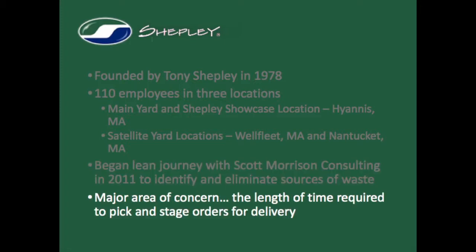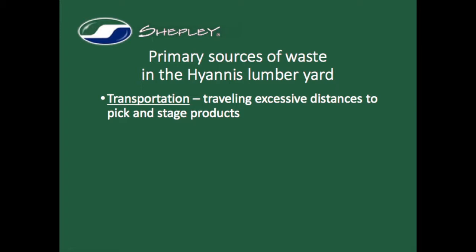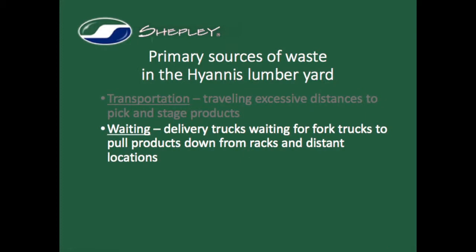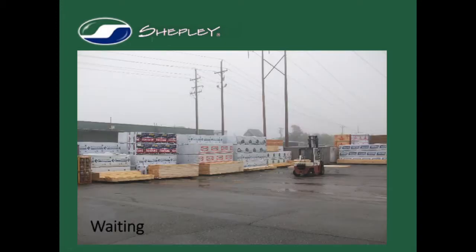Tony and the management team realized that their stagers were taking a long time to gather lumber and building materials for their delivery trucks, requiring them to use more trucks and resources to keep pace with demand. There were four primary sources of waste. The first and most obvious was that the stagers were routinely driving their floor trucks several hundred feet to pick and deliver high-frequency products to the loading area. Because of these long travel distances, either delivery trucks were idle waiting for staging to be complete, or additional trucks were deployed to the loading area, holding for orders to be picked and staged.